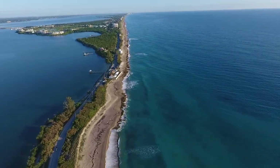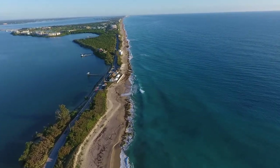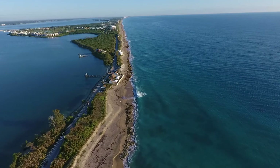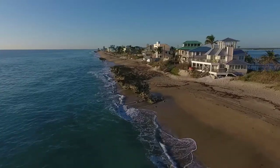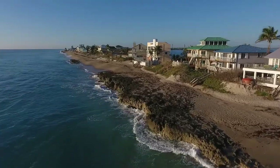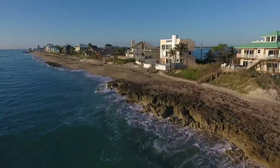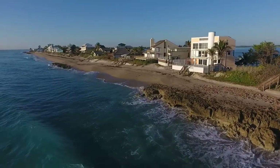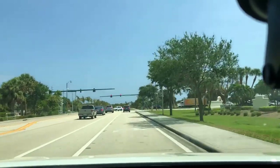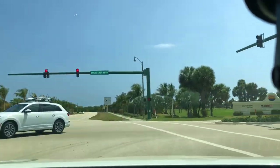This tiny stretch of road is sandwiched in between the Indian River and the Atlantic Ocean. This road touts outstanding real estate and breathtaking views. The route heads east on East Ocean and along MacArthur.